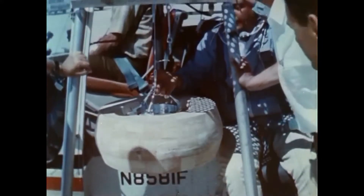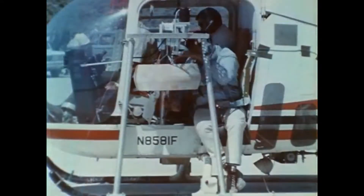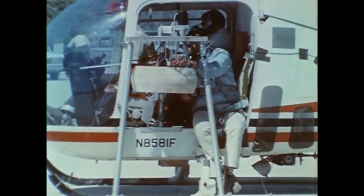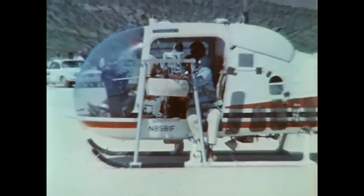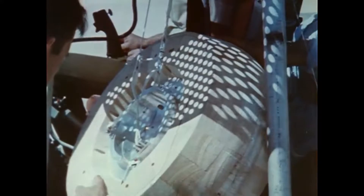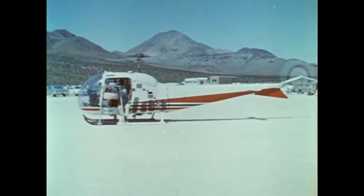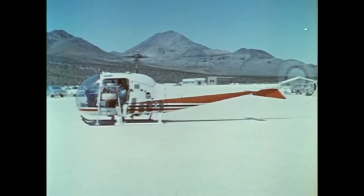Also being tested: a model of a wheel-shaped planetary landing craft. Here, engineers prepare the lander for a helicopter drop over the Mojave Desert in California. NASA's Jet Propulsion Laboratory in Pasadena is conducting this research.